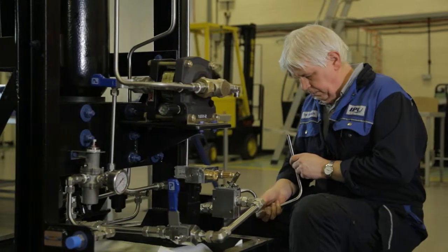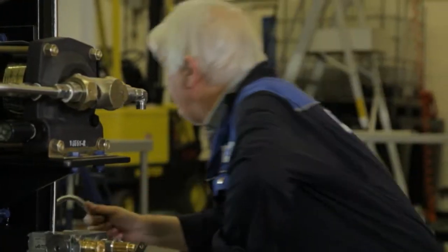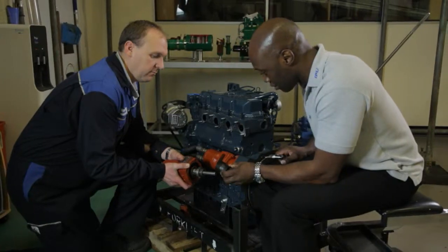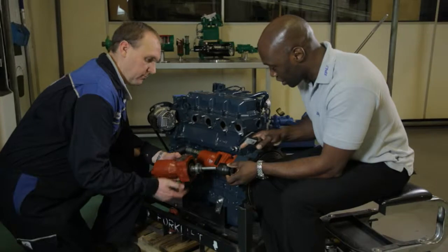Good quality and reliability are the main reasons we buy our systems from IPU. Once the units are complete, we test those in house to customer specifications. Typically a customer will be there to witness the test, and there's very often a third party inspection from the likes of Lloyds and so forth.